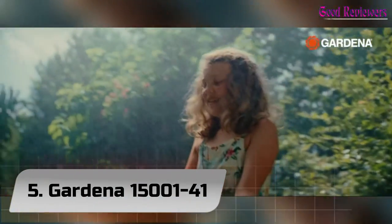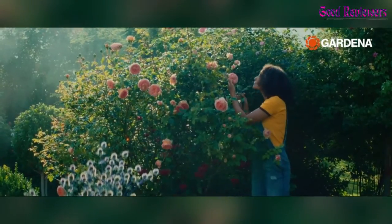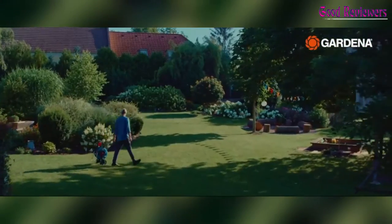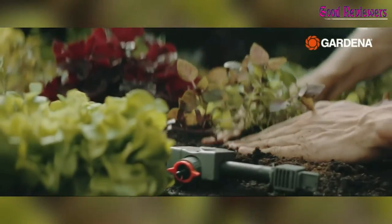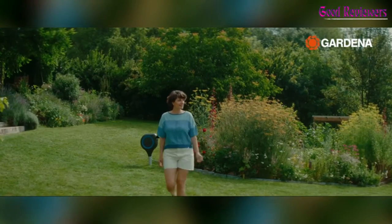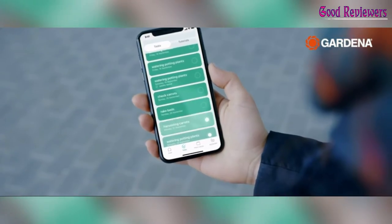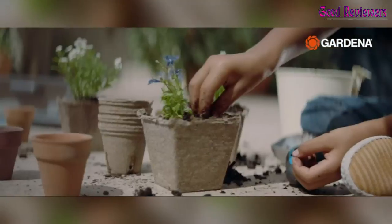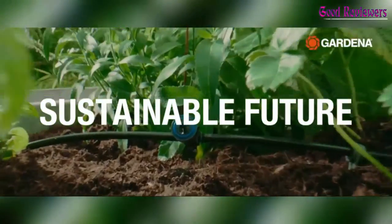Number 5: Bardina 15001-41. A relatively affordable option as far as robotic lawn mowers go, this battery-powered robotic lawn mower can be programmed to mow yards up to 2,700 square feet in size. Bardina also sells a similar model that can handle yards up to 5,400 square feet. The mower can be controlled via Bluetooth with the Bardina app, and all grass clippings are designed to be used as mulch. It has a 4.6-star average rating from more than 500 reviews on Amazon.